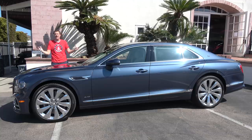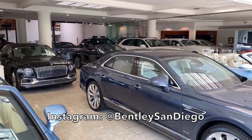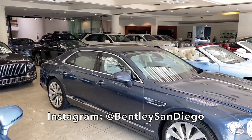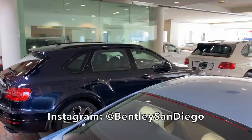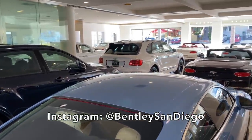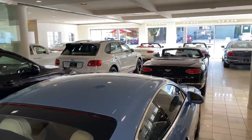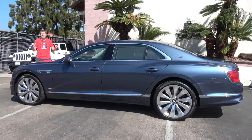I've borrowed this Flying Spur from O'Gara San Diego, which is Bentley San Diego, the Bentley dealership here in the San Diego area. Bentley San Diego has all of the latest Bentley models — the new Continental GT and GTC, the Bentayga, and now this, the new Flying Spur, which is just starting to go on sale at dealerships nationwide.